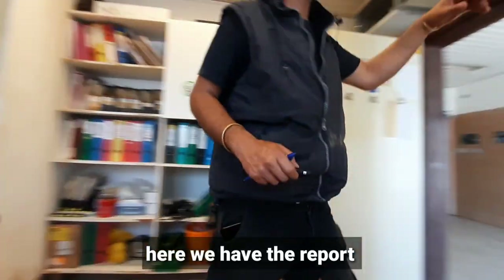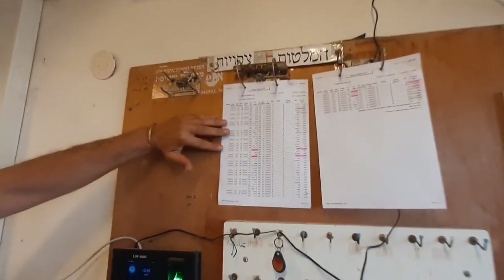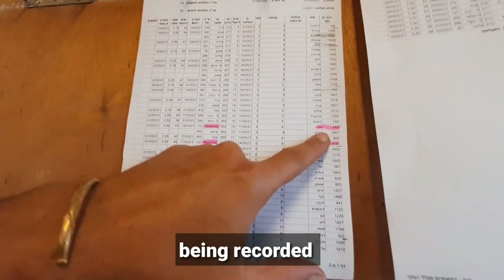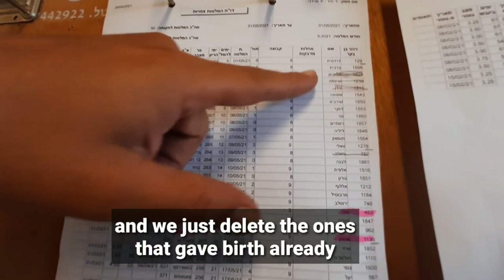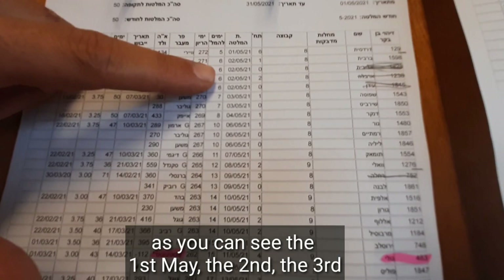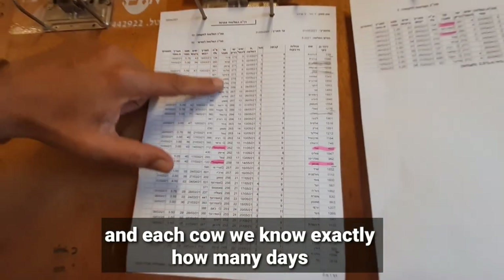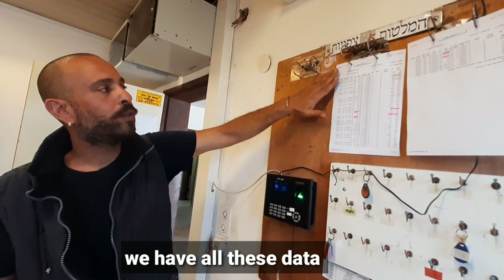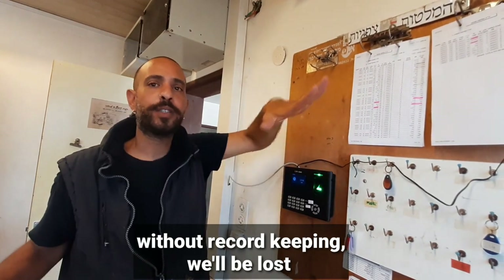Here we have the report for upcoming births. You can see the ones that are already recorded — these are all due very soon. This is the due date: the 1st of May, the 2nd, the 3rd, and so on. For each cow we know exactly how many days remain, who the father is, and when she was dry. We have all this data from record-keeping — without it, we would be lost, tumbling in the dark.